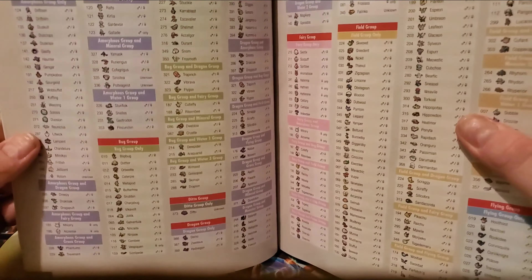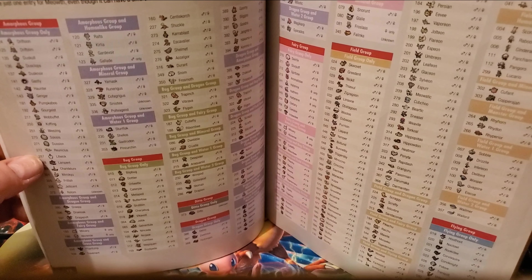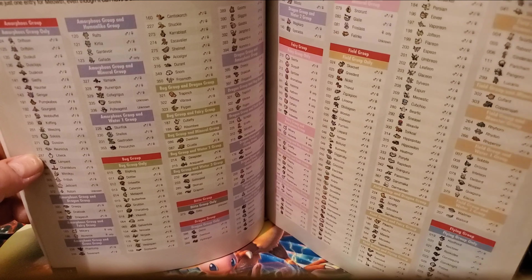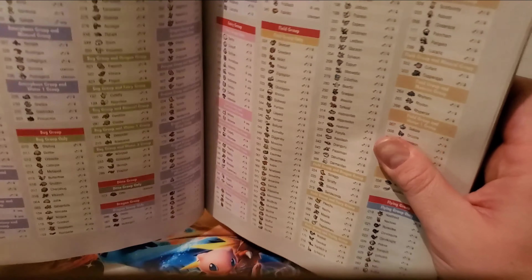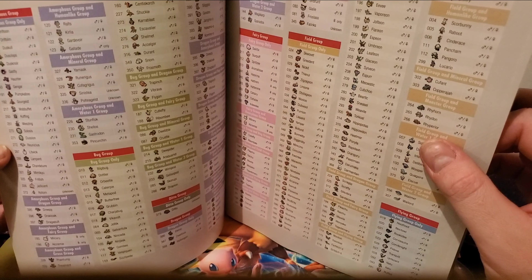The only way to get baby Dittos is to breed two Dittos — not that they're really babies. This section covers the egg groups. Some of these egg groups changed slightly with Sword and Shield — some Pokemon jumped egg groups, and some gained additional egg groups. This is a comprehensive guide to egg groups, useful for finding what natures and abilities you want.